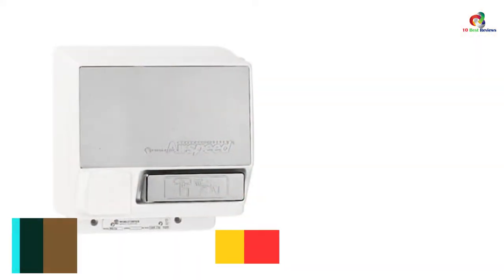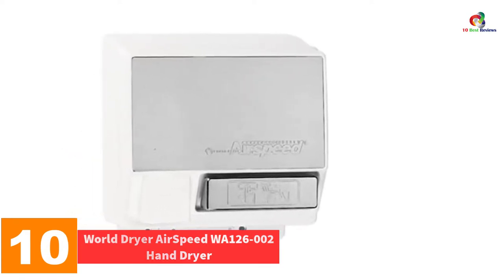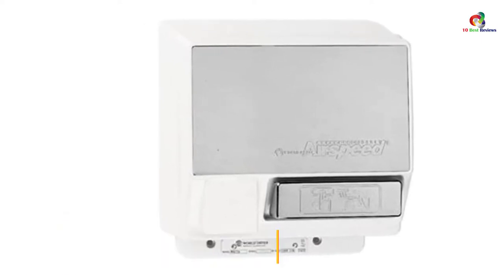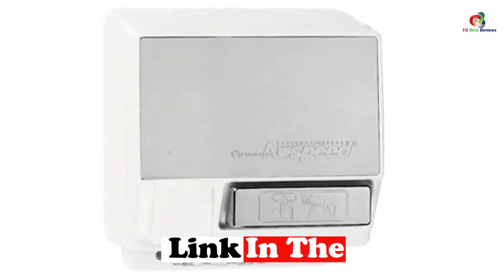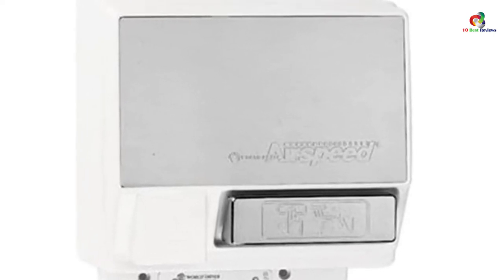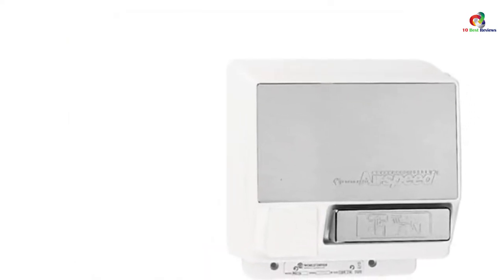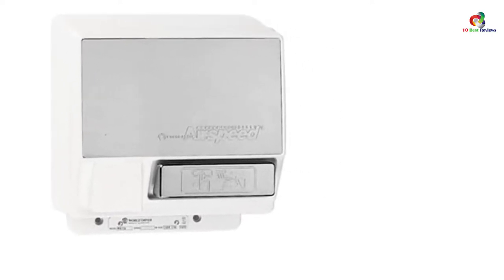Starting at number 10, we have the World Dryer Airspeed WA126002 Hand Dryer. Made with aluminum material, this model has a beautiful white brushed aluminum finish that is eye-catching. It operates from a simple push of a button and will dry your hands swiftly and quietly. This brushless hand dryer is a great fit for light traffic areas as well as sound-sensitive facilities. It comes inclusive of a long motor life and tamper-resistant screws that lock the cover securely to the base — a great product that is highly durable and affordable.